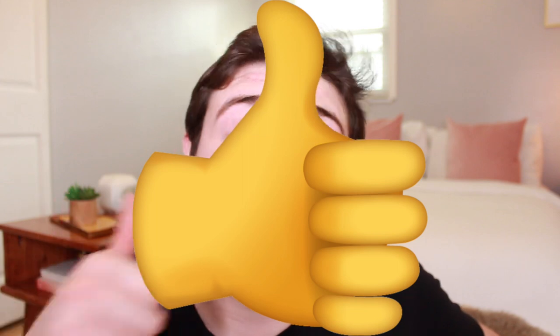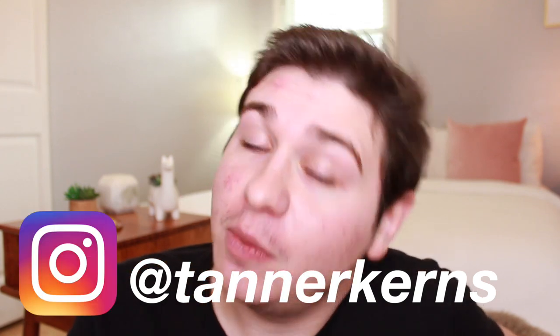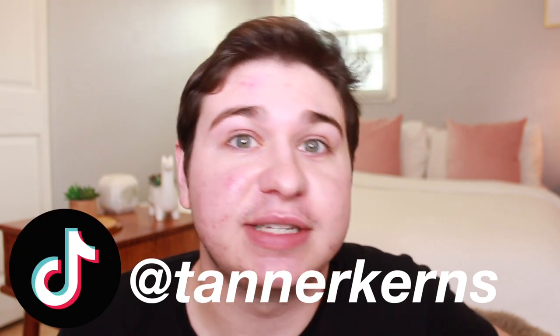Alright ladies, there you go — there's the room tour. Let me know if you have any questions in the comments down below. Is this your vibe? What's your favorite piece? I want to know, honey. Leave me a comment. Don't forget to give this video a thumbs up and subscribe, and don't forget to follow me on Twitter, Instagram, and TikTok if you're feeling frisky. I'm always on Instagram. Send me a DM, send me questions if you have any. I'll try to link things in the description if people ask. Thank you ladies so much for watching and I will see you next time. Bye!